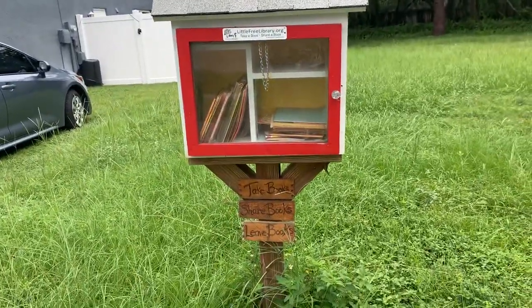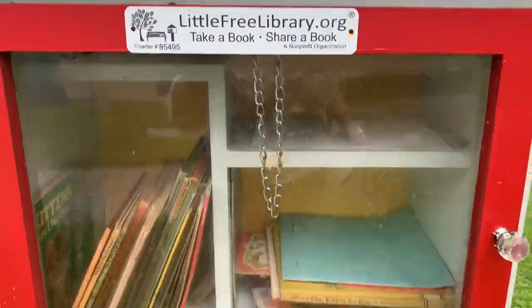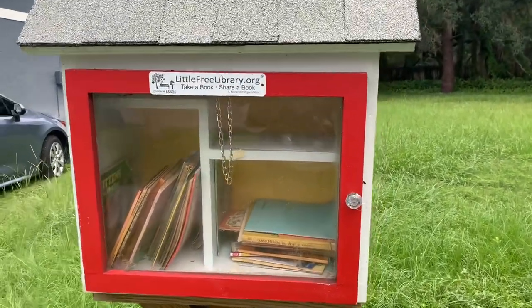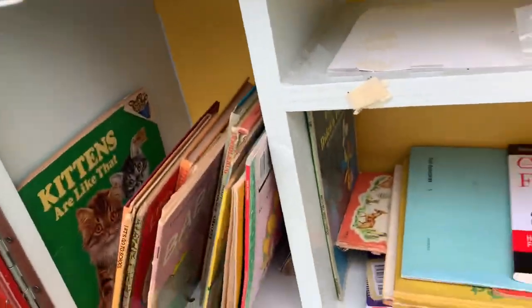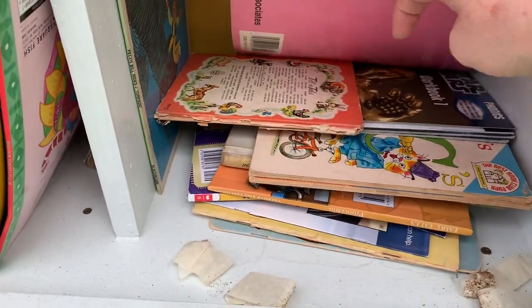Here's our first one — it's so cute! It says 'Take a book, share a book.' People either make these on their own or buy kits to make them. I'm going to leave a book and let's see if there's anything in here.